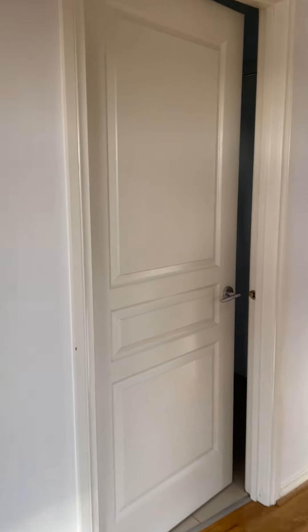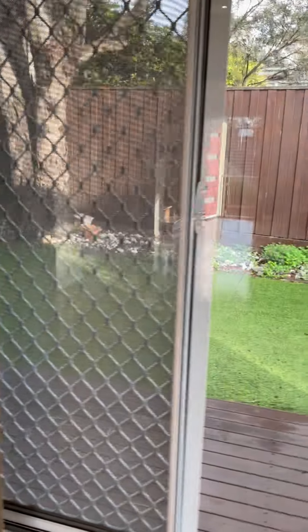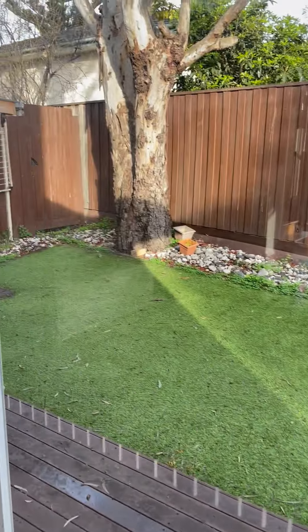Coming through here, to our left is the laundry, leading out to the backyard. And here we'll pop out to the courtyard.